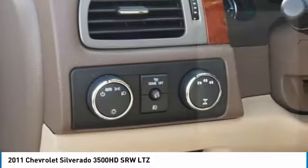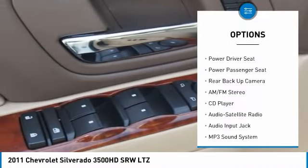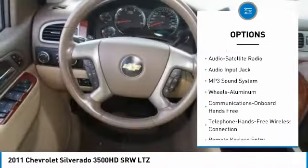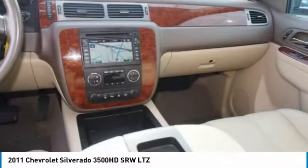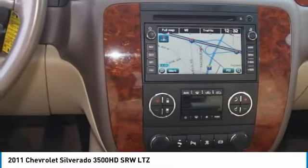Here are some of this vehicle's great options: powered passenger seat, backup camera, traction control, anti-lock braking system, four-wheel drive, navigation system, Bluetooth wireless data link for hands-free phone, power steering, aluminum wheels.